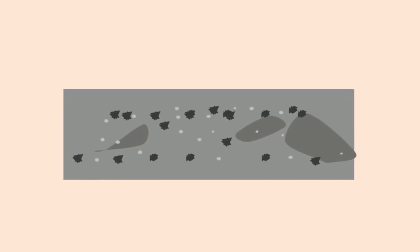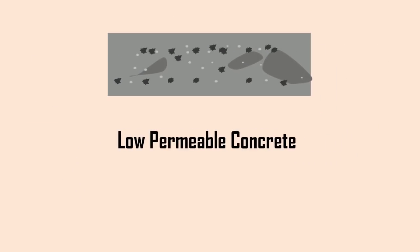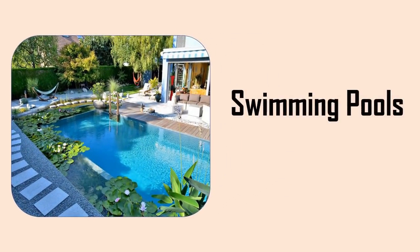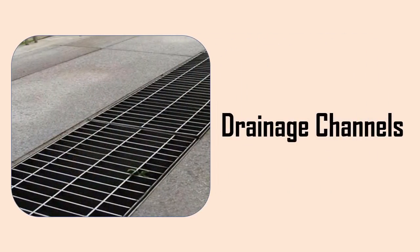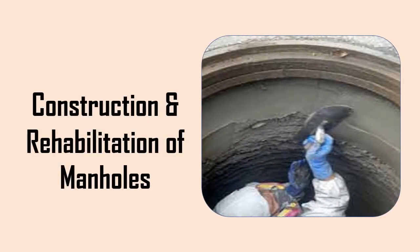Polymer concretes are low-permeable and corrosion resistant, thus they are used in swimming pools, sewer structure applications, drainage channels, etc. They are especially used for construction and rehabilitation of manholes in sewer systems.